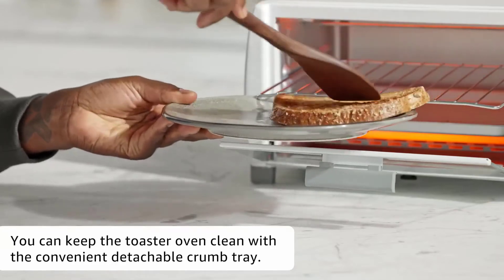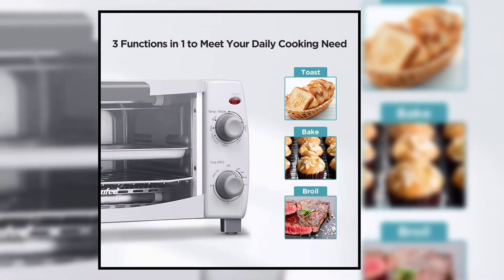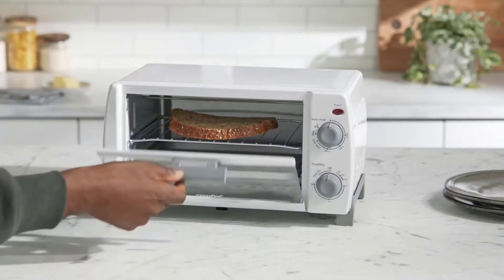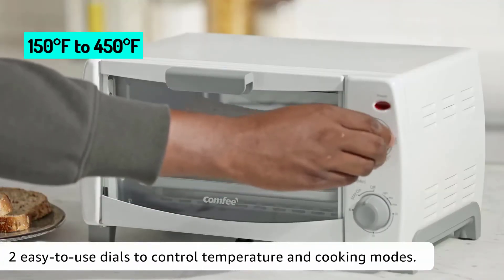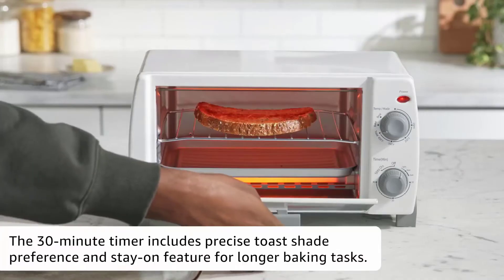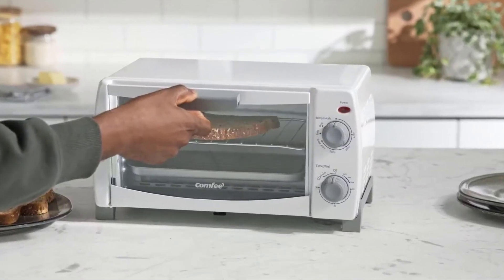Another feature that guarantees ease of cleaning is the detachable crumb tray. Besides easy cleaning, this toaster oven is space-saving and versatile. It is compact and takes up less kitchen countertop space. At the same time, it features three cooking functions — bake, broil, and toast — with control knobs for selecting them. One knob controls the temperature from 150 to 450 degrees Fahrenheit, and also controls the cooking functions. The other knob controls the toast shading and timer. The timer allows a 30-minute cooking time, though the stay-on feature allows you to extend cooking time well beyond 30 minutes.